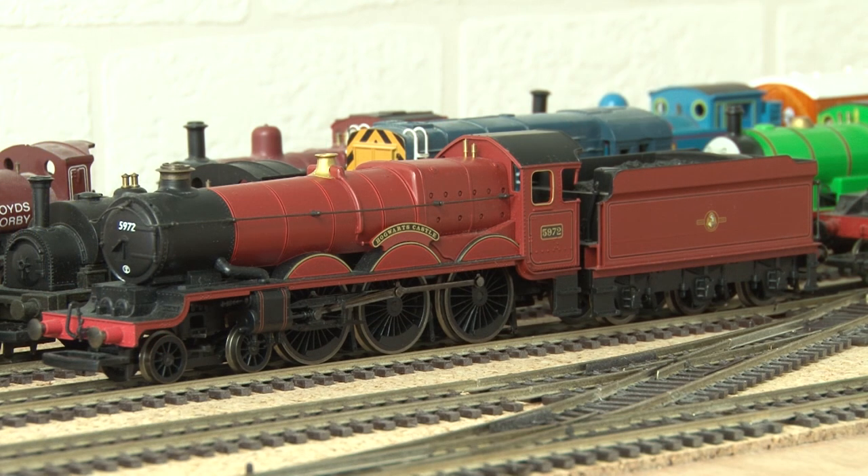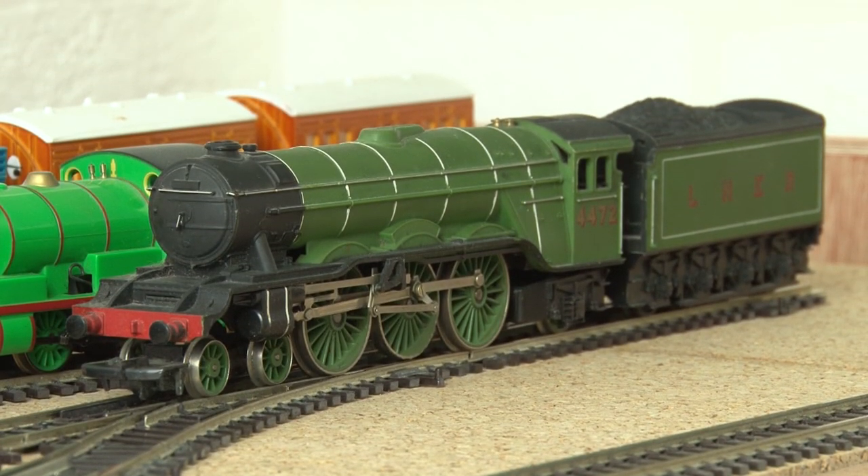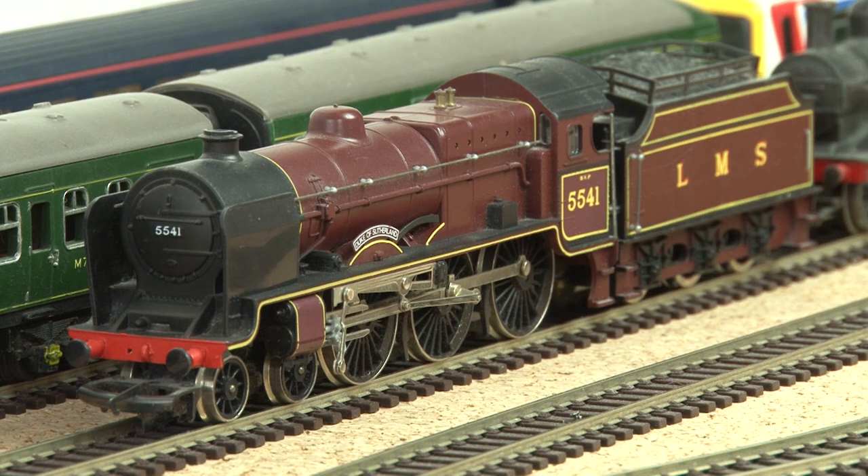And then having grown up with Harry Potter, it was only natural that I would end up with a Hogwarts Castle engine at some point as well. Next up is this old Flying Scotsman model that I got second hand in a model shop years and years ago.